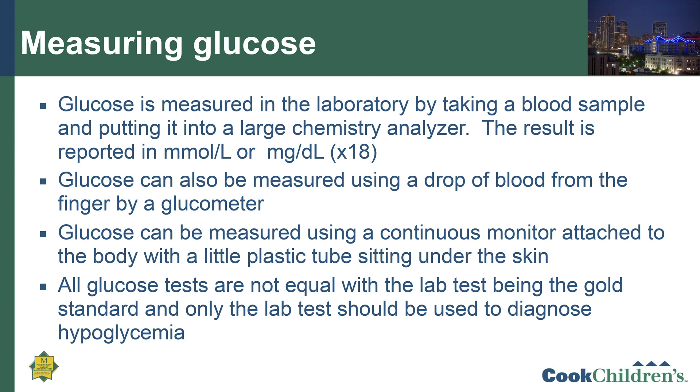It's important to realize that all glucose tests are not equal, with the lab test being the gold standard. Only the lab test should be used to diagnose hypoglycemia. The Pediatric Endocrine Society guideline states that in order to diagnose hypoglycemia, the sample must be measured in the lab, because it is the only truly accurate way to make a diagnosis.